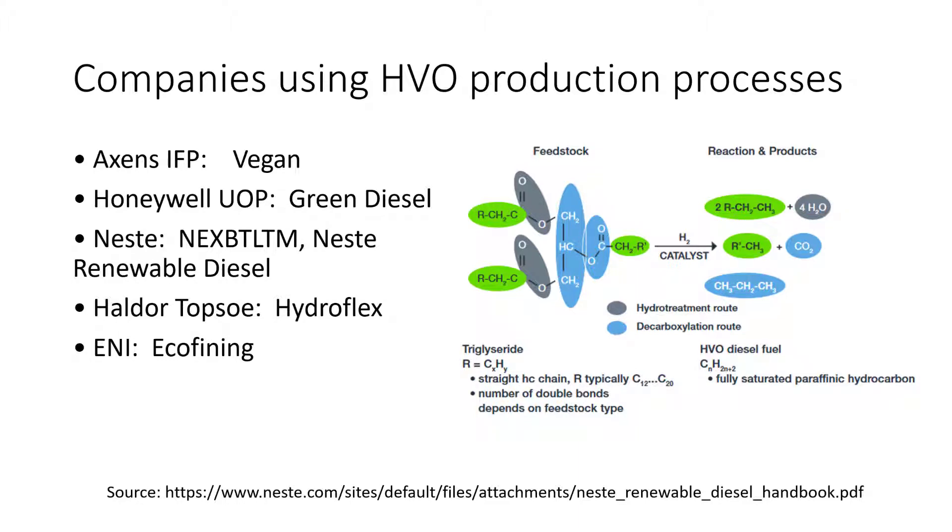There are different companies producing this type of fuel — you can see them on the left-hand side here. The one available in my neighborhood is Neste, which is apparently a Finnish company. The chemical process is shown on the right-hand side, taken from their website. What happens is that you start with a very complex molecule from your organic waste, and by using hot hydrogen you break it down into smaller molecules that are very similar to normal diesel fuel.